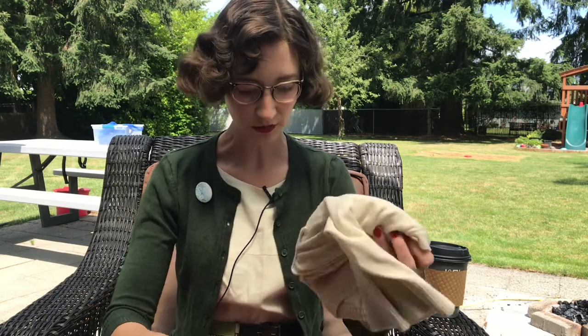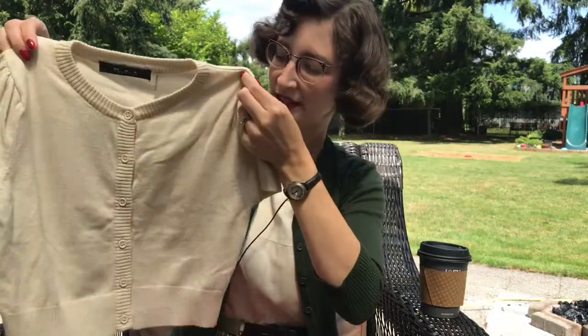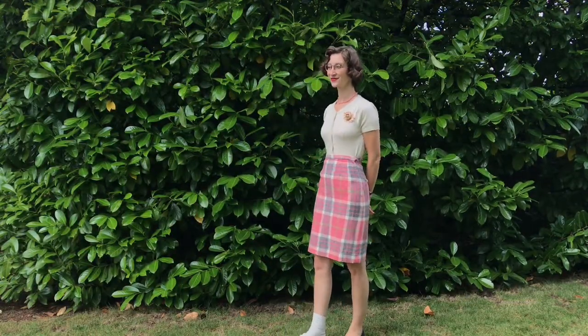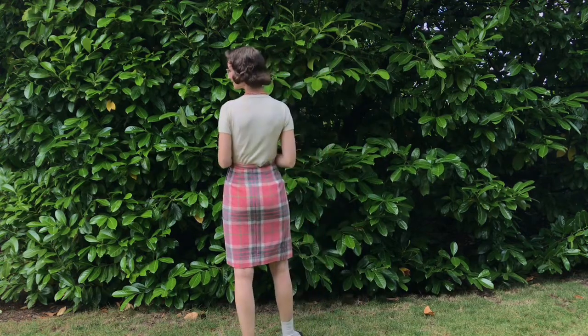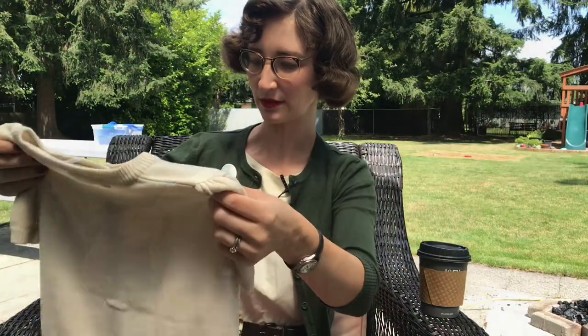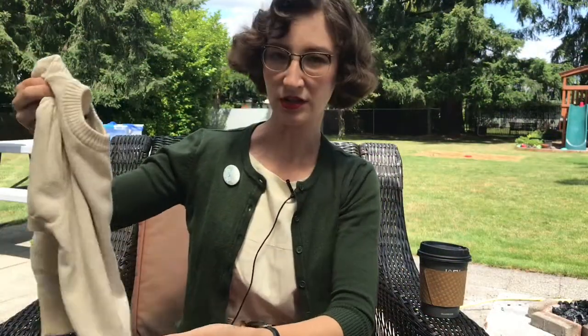First up is this adorable oatmeal colored one. It is a little shorter than the one I'm wearing right now, and it's also got short sleeves, which I'm very excited about. It's kind of lightweight, so I'll be able to wear it this summer. I'm really excited about this one because I think it's going to look really nice with one of my pencil skirts — just the perfect color. I could probably wear it open or shut, by itself or with a shirt under it — lots of options.